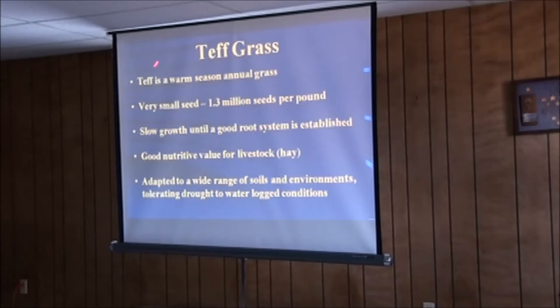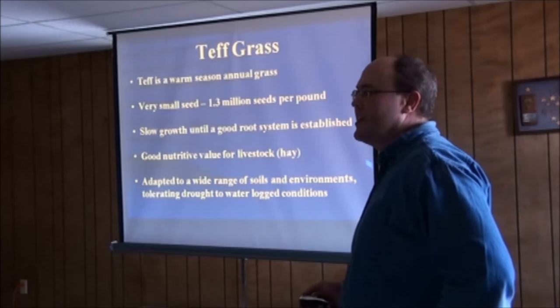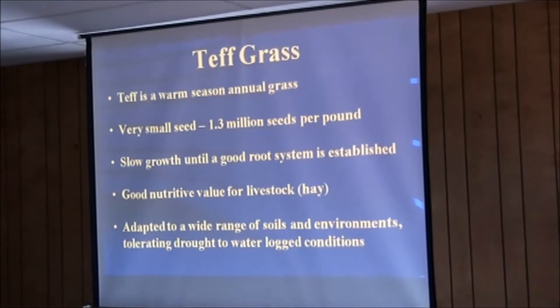Teff grass is somewhat new — a warm season grass with very small seed. About four pounds per acre is all that's needed. Seed cost is around $4.50 to $5 per pound. Seeds can be coated or non-coated; the coated version is generally easier to meter through your drill. It's very good quality used as a hay crop, tolerates a lot of different soils and environments. A producer in the Gettysburg area has been planting it for three or four years and really likes it — he generally gets two cuttings.